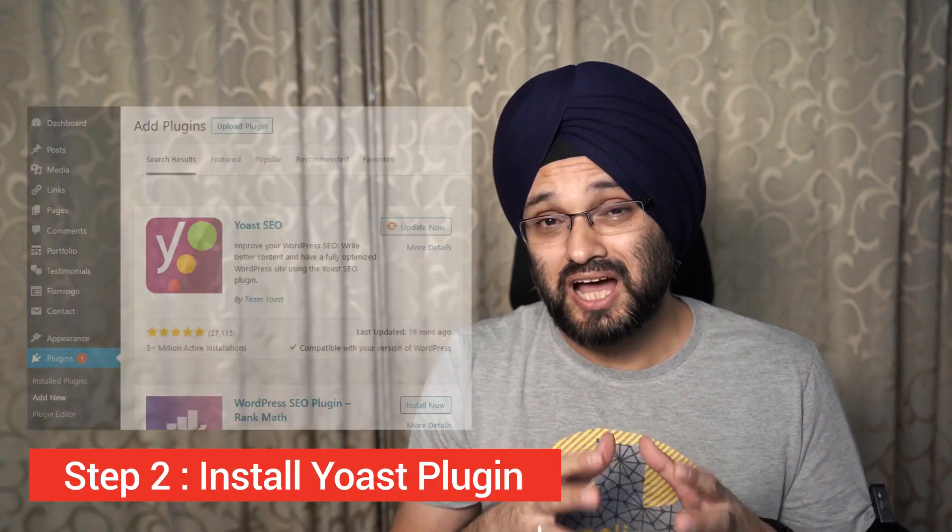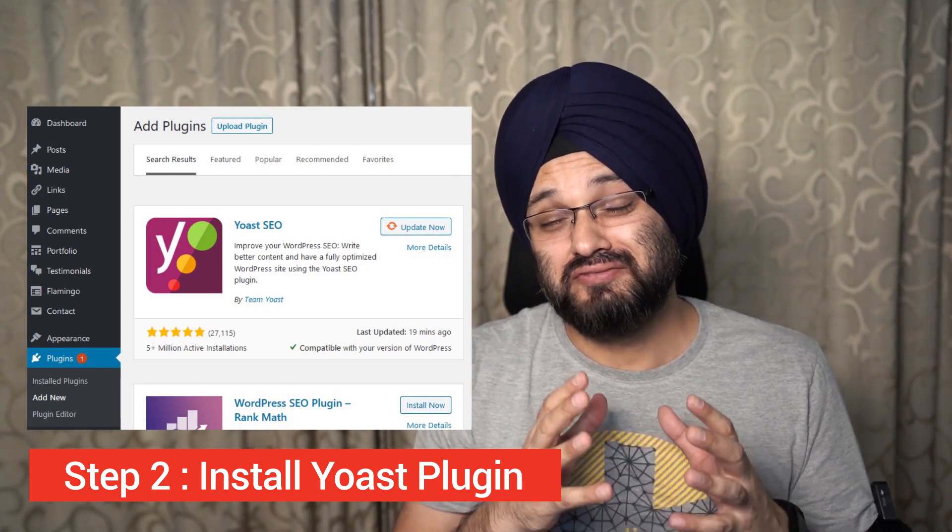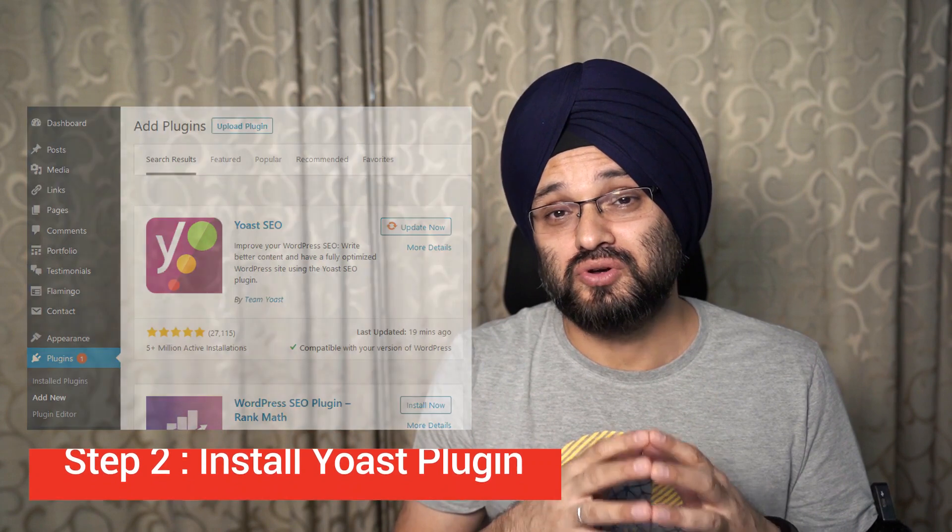Step number two: install the Yoast plugin. I'm assuming most of you are on the WordPress platform. This free plugin will simplify the remaining steps of this process. If you're not on WordPress, just skip this step.